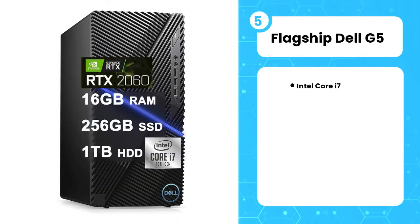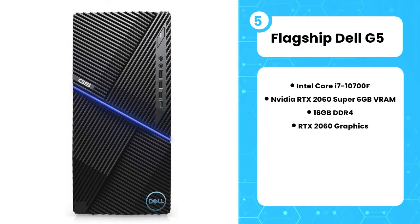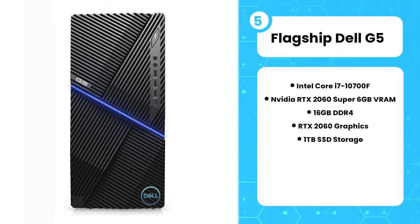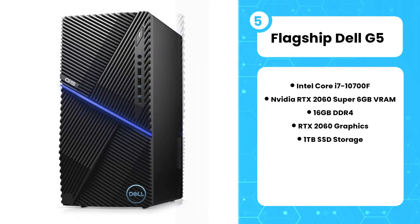Fifth on the list is the flagship Dell G5. The Dell G5 is a mid-range gaming PC. You can play any games with high refresh rate or frames per second at 1080p ultra, or can have sufficient frames per second at 1440p resolution as well. However, scaling up the resolution to 4K wouldn't be as satisfactory as it is at 1440p and 1080p. Therefore, the Dell G5 is a good 1080p gaming PC and it's less likely suited for 4K gaming.